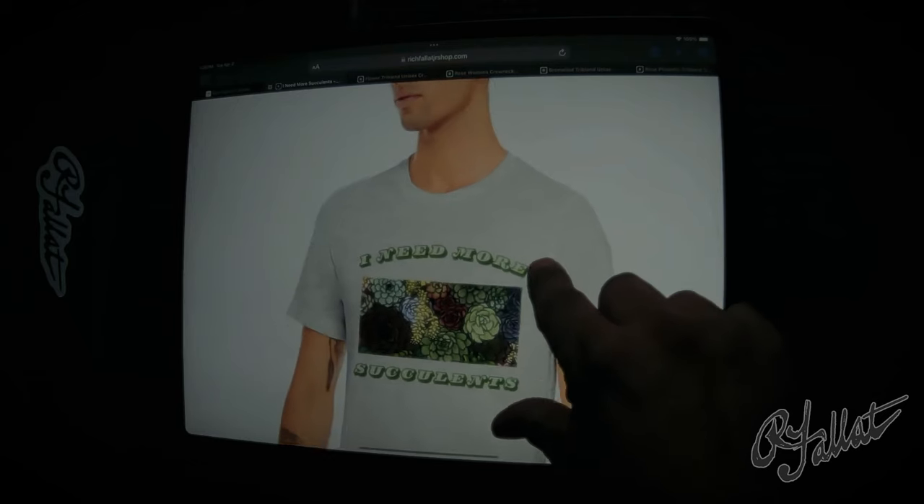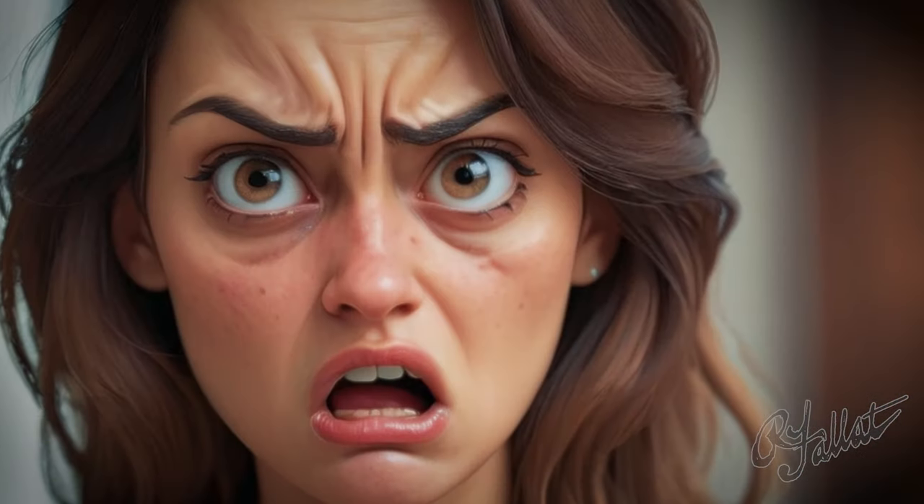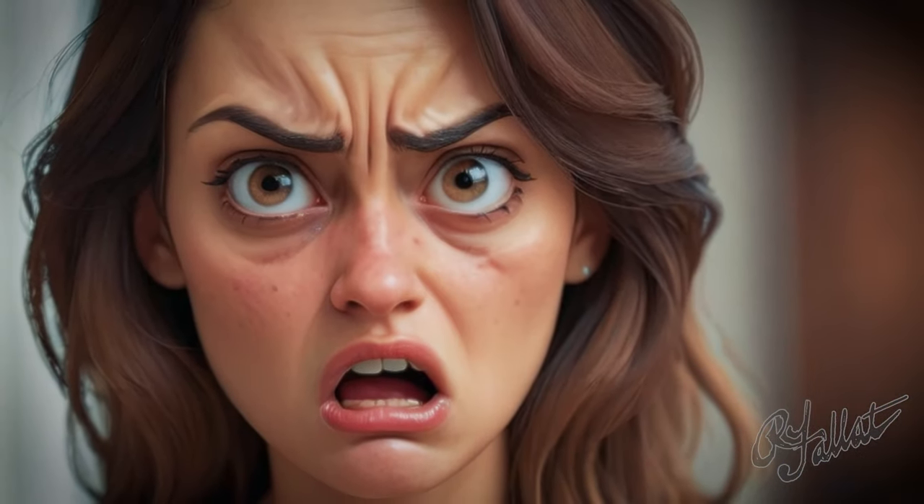So what are you waiting for? Get off your keister and order this shirt already. Your succulent game will never be the same. Let's make succulents great again. Order now before they're all gone.